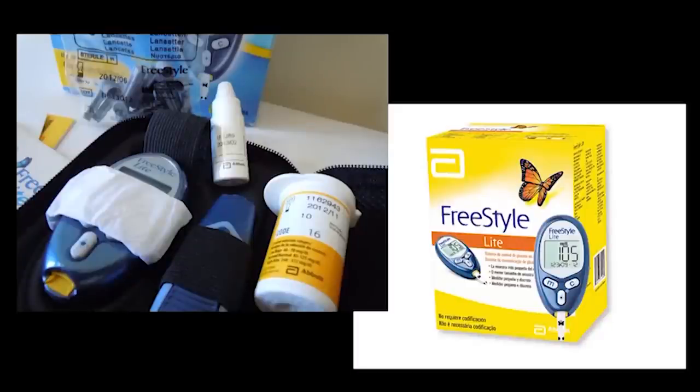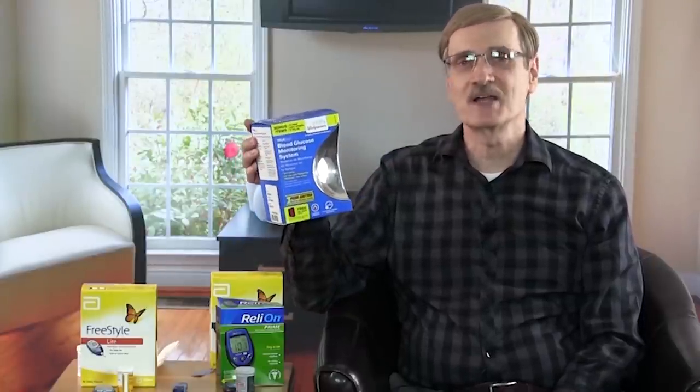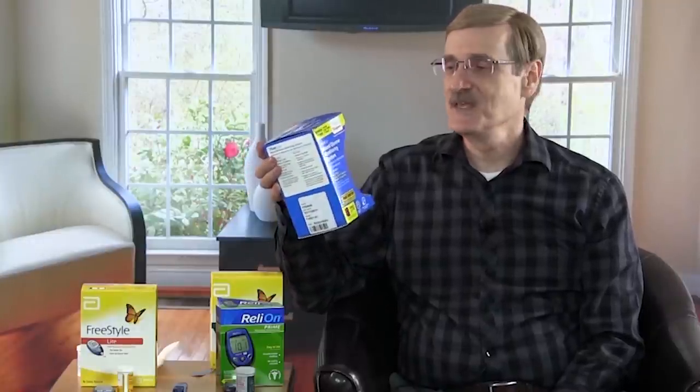The more expensive one is the Freestyle Lite. Dr. Richard Bernstein recommends these, and since I have such high respect for him — I consider him the Babe Ruth of diabetes doctors — I bought one of these, and as far as I can tell it seems to be accurate. We also have another Freestyle model called the Freestyle Precision Neo. And then I bought this at Walgreens today — it's called the True2Go blood glucose monitoring system. So we're going to find out how true True2Go really is along with these others.